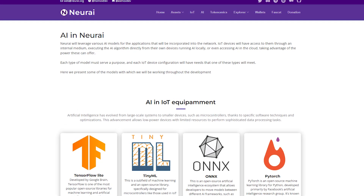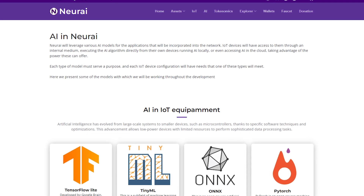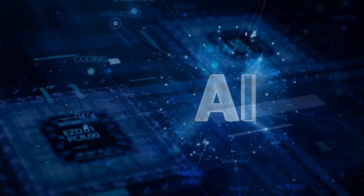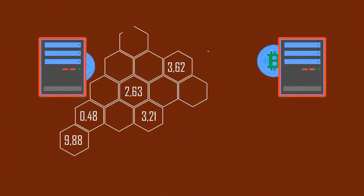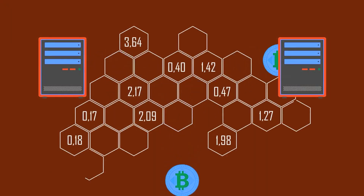NeurEye's platform isn't just about connecting devices. It also leverages artificial intelligence, AI, to solve real-world problems, optimizing processes and enhancing efficiency across various industries. This dual functionality of AI and blockchain integration makes NeurEye a potent tool in the IoT ecosystem.